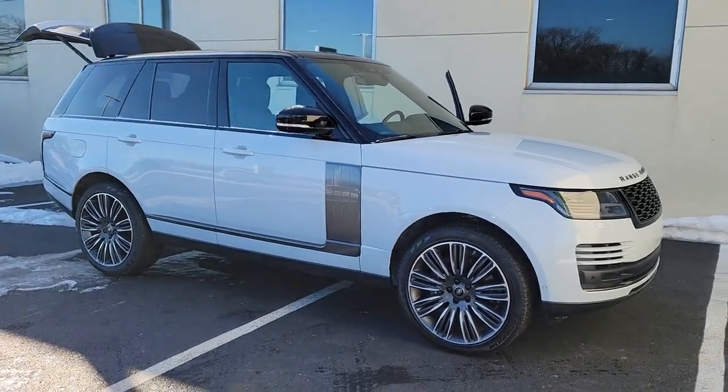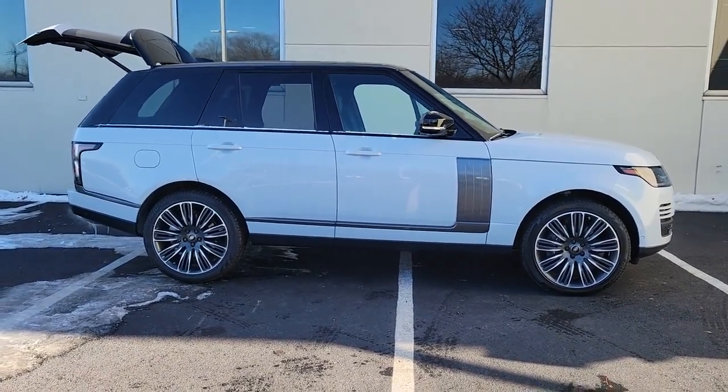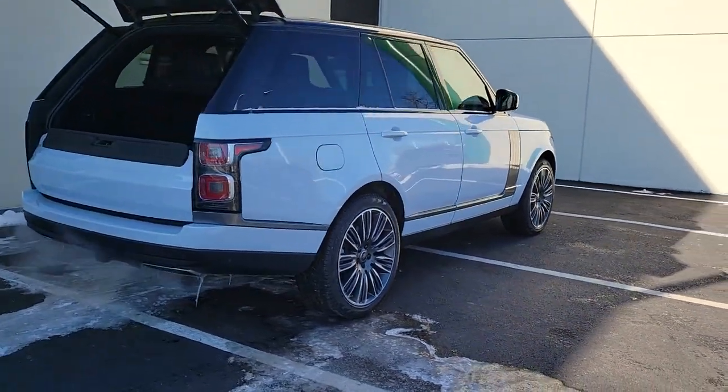Get a feel for the 2019 Land Rover Range Rover. With less than 25,000 miles on the odometer, this vehicle provides excellent value. Make the most of every drive when you travel in modern style and comfort.